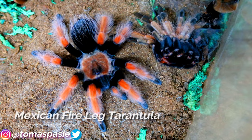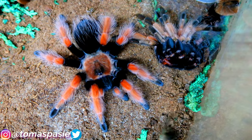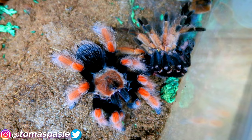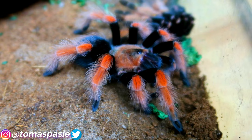Here's my female Mexican fire leg tarantula — she's very hungry right now so I'm going to drop a cricket in. Three, two, one — a perfect strike from a very beautiful spider. Right next to her you can see a molt. That's how I feed all my tarantulas.